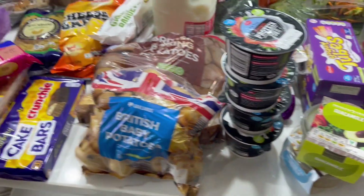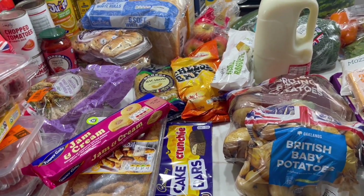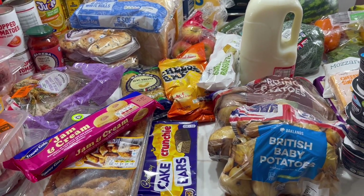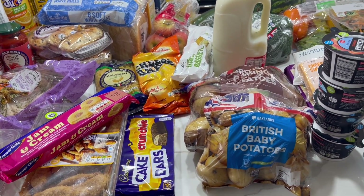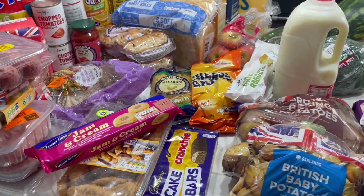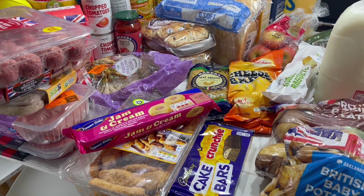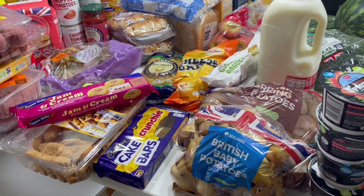That's everything from Lidl — I've also got two bags from Morrisons. We were completely out of freezer stuff and pantry stuff so I needed a good stock up. That was my £100 from Lidl. I'm going to put all this away and then show you what I got from Morrisons — I spent £50 there.